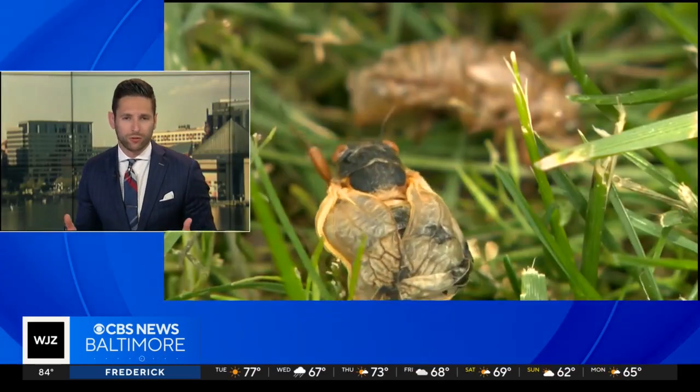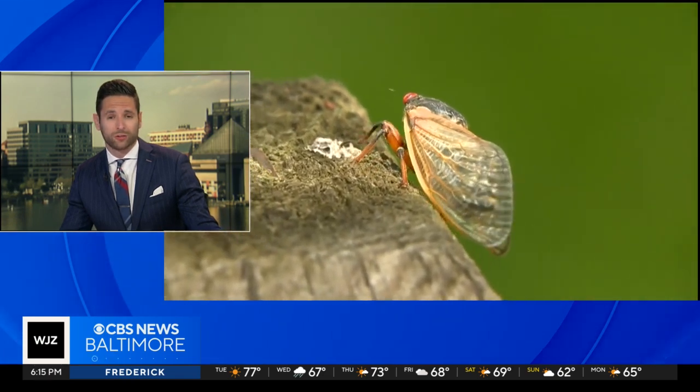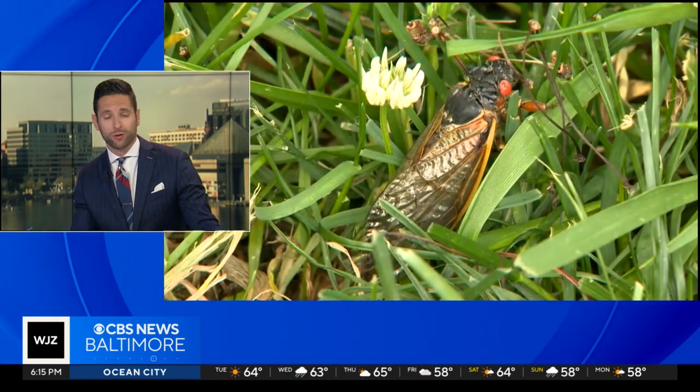We don't see cicadas every year, but when we do, they're loud and they're never alone. And this year, trillions of them are expected in several states. Janae Reese is on your corner with what you need to know before they emerge again.